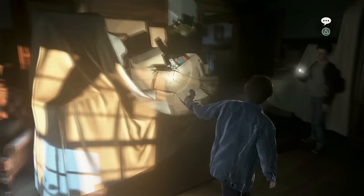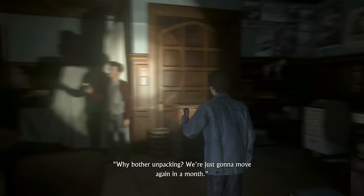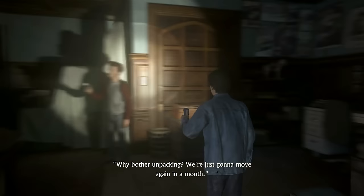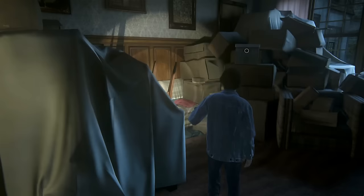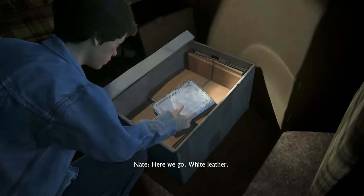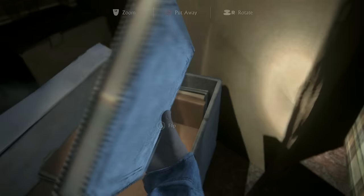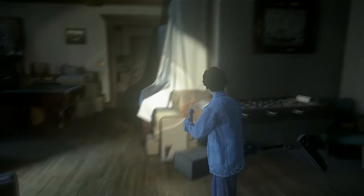These boxes remind you of anything? Every place we ever lived. Exactly. I remember Dad was always like, why bother unpacking? We're just gonna move again in a month. Always the asshole. Here we go — white leather. Sam, I think I found one. No, it's not one of Mom's. You got the right idea though. Let's keep looking.